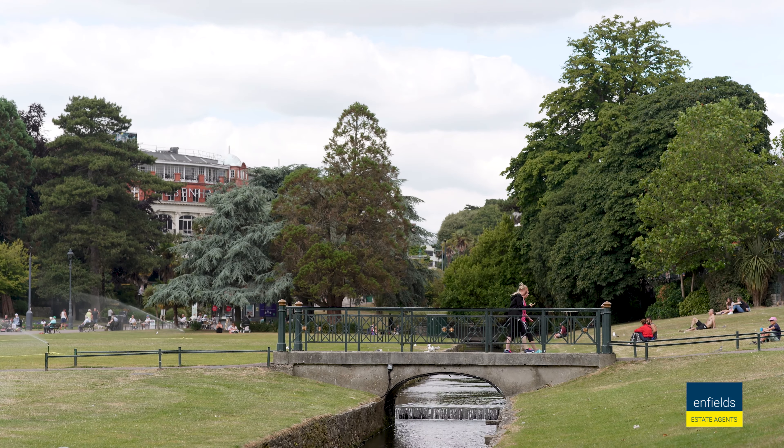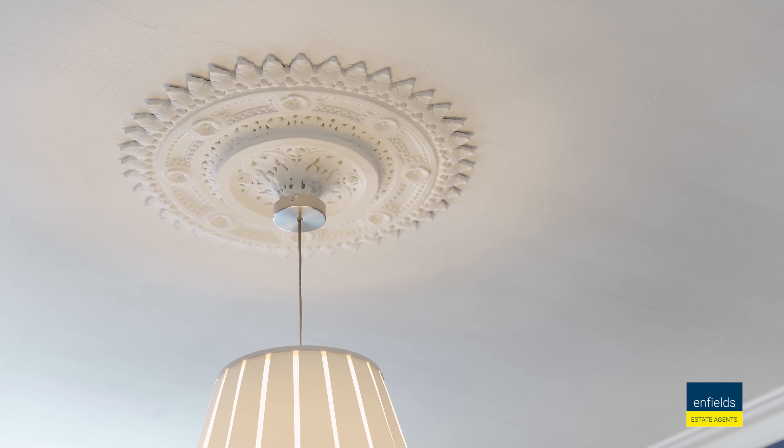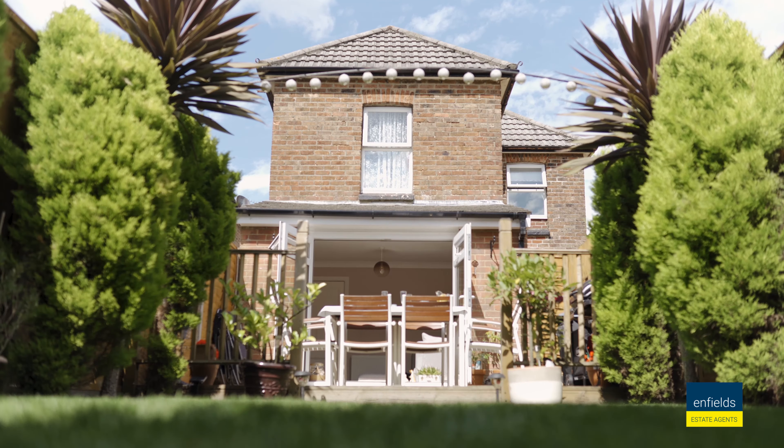Bournemouth's town centre is just a few minutes drive away. This area is going to be ideal. The home is stunning and showcases characterful charm with modern necessities.